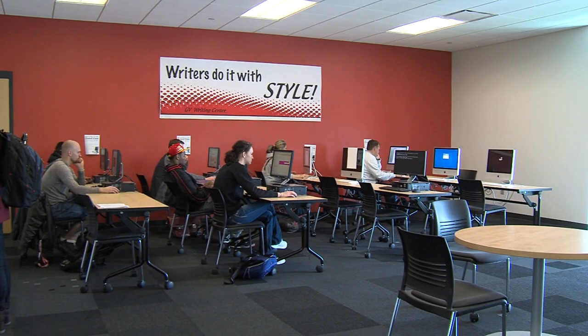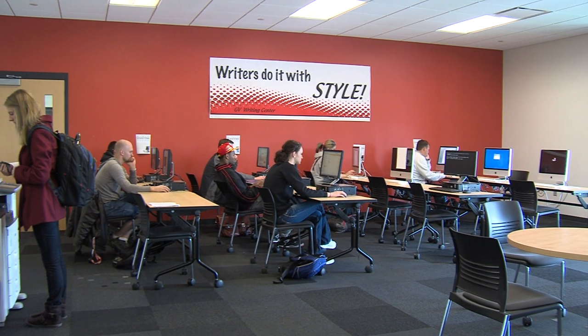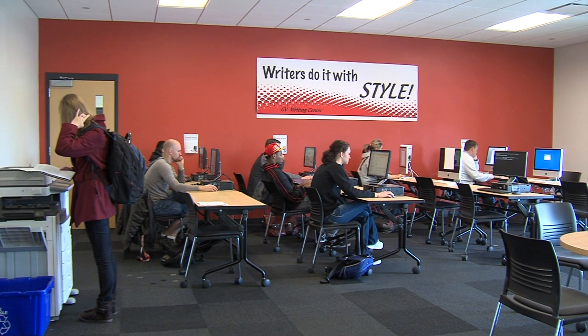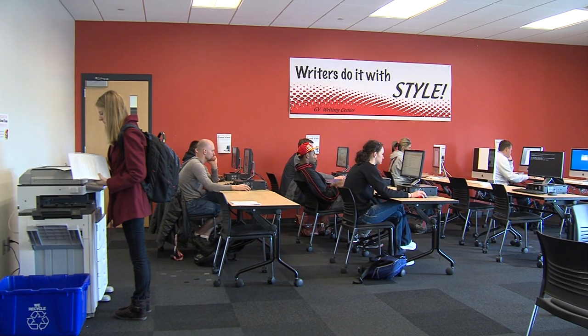Upstairs is the Creative Writing Center. If you ever need help brainstorming for a paper, if you need help editing a paper, or just going through the writing process in general, it's a great place to go. Again, it's student or peer tutoring, so you can go get help whenever you'd like.